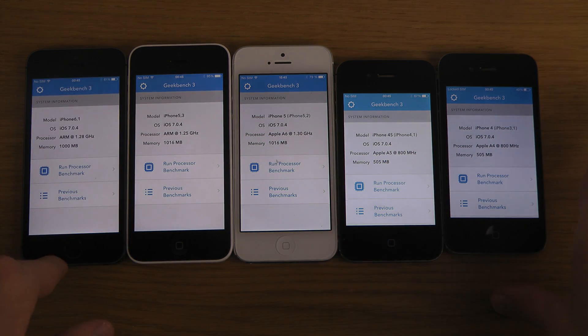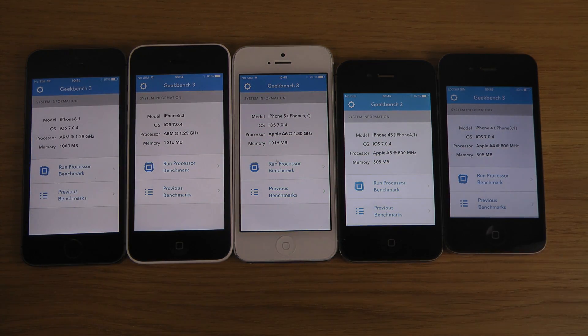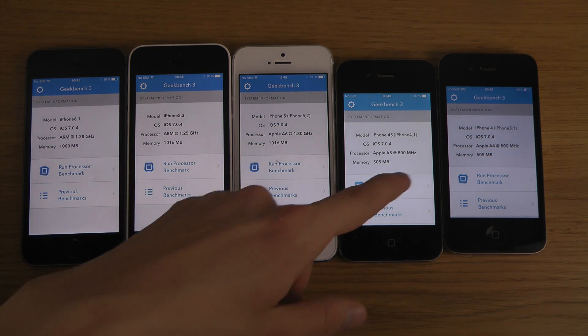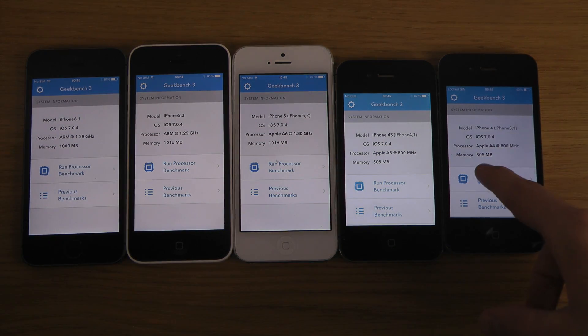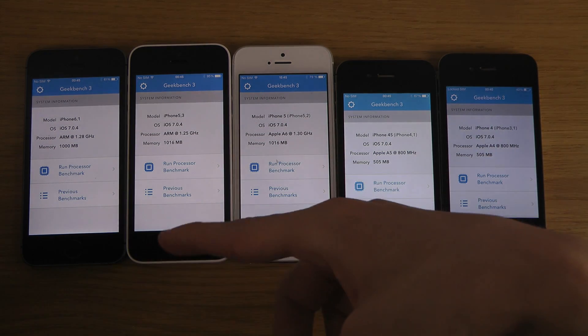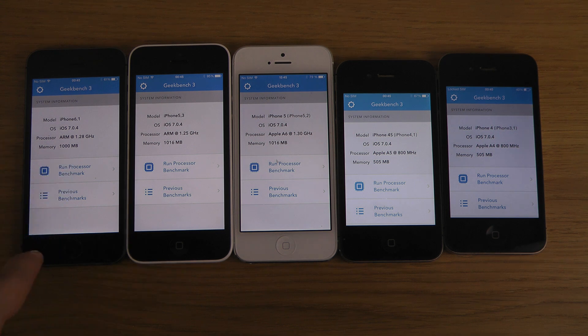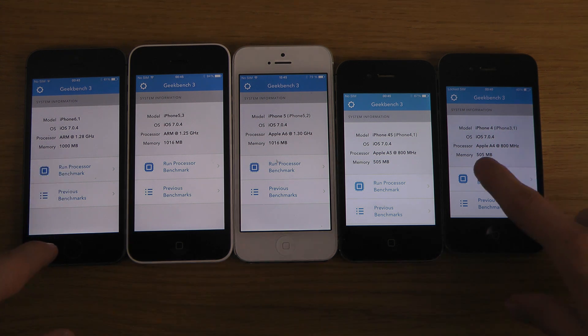We'll be getting some kind of score. All of these iPhones have 1 gigabyte of RAM — 1016, 1016, 505, 505 — with Apple A4, A5, A6 chips, ARM 1.3 GHz, ARM 0.8 GHz. Interesting.